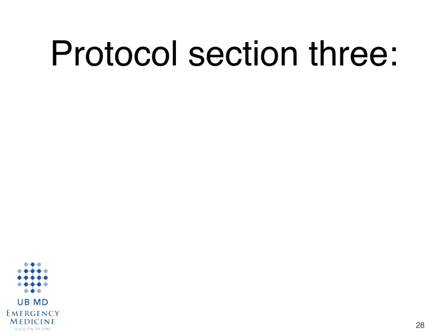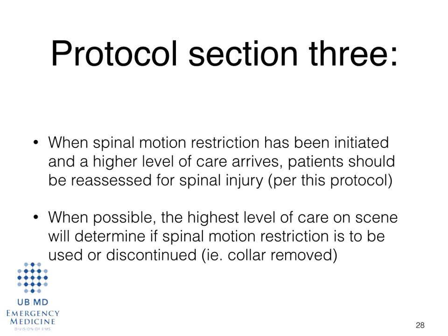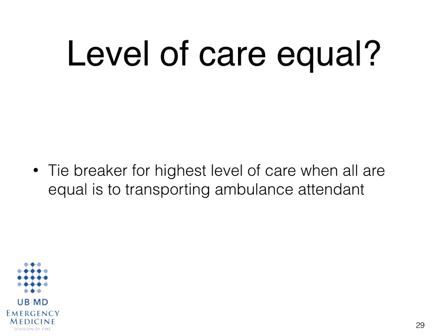Protocol section three: when spinal motion restriction has been initiated and a higher level of care arrives, patients should be reassessed for spinal injury. Per this protocol, when possible, the highest level of care on scene will determine if spinal motion restriction is to be used or discontinued, and this does include removal of the cervical collar. If the level of care is equal, the tiebreaker goes to the person who is going to transfer the patient to the hospital. Don't fight it out — give medical direction a call if you need a tiebreaker.